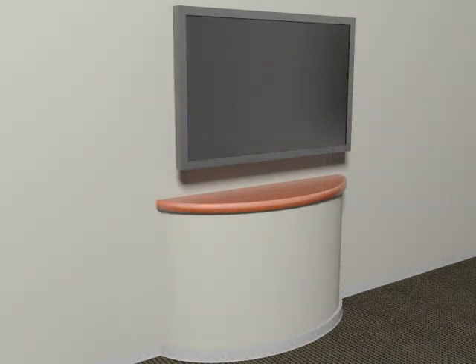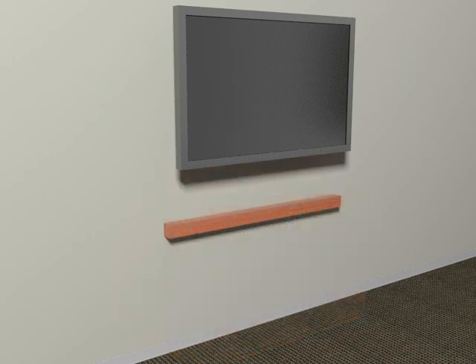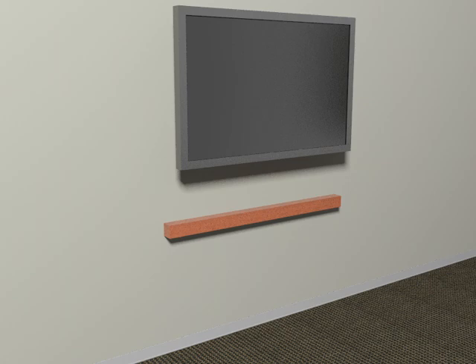Extended wall surfaces and fixed cabinets or enclosures below protruding objects can be used at other elements such as monitors. Treatments must extend to within 4 inches of the leading edge of the protrusion. Note that some solutions may impact the height of operable parts or controls that are required to be within accessible reach range.